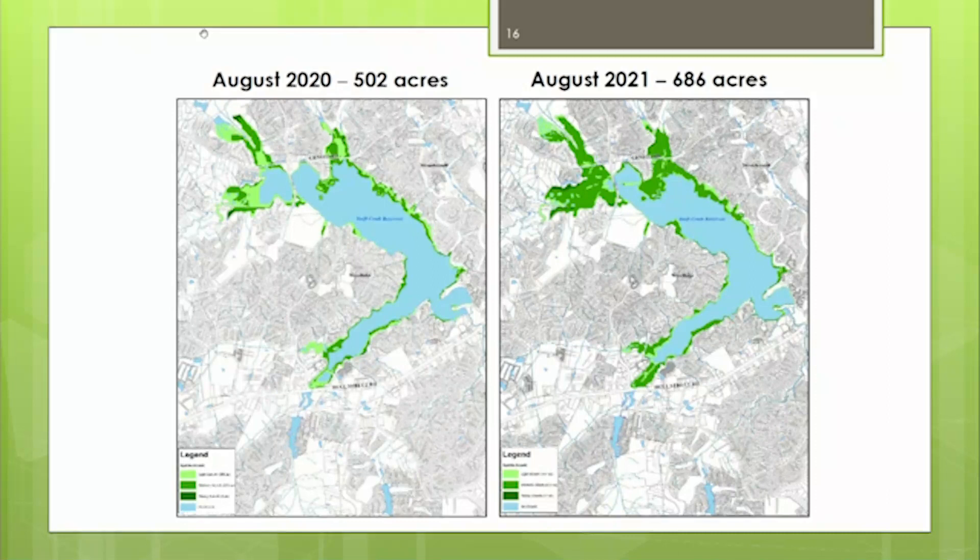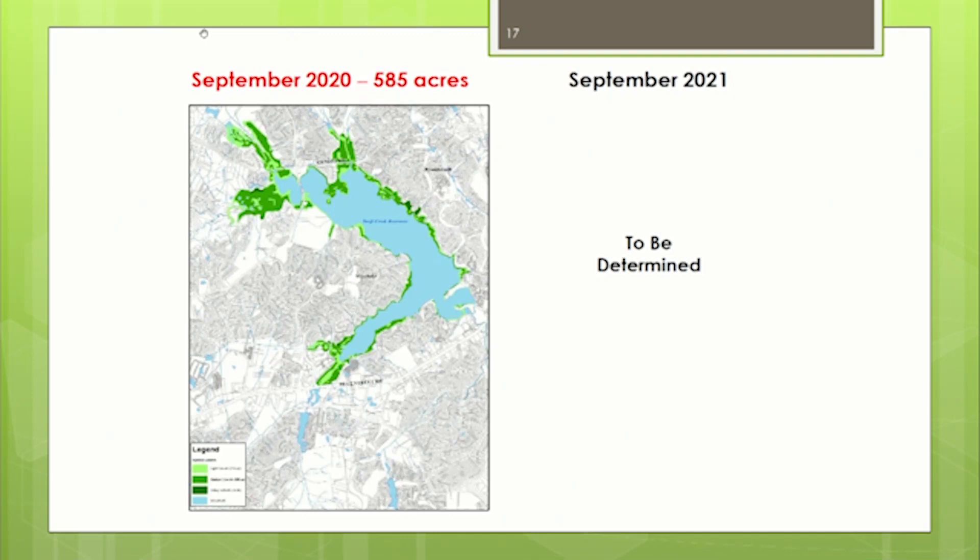September is typically our largest peak month — it was in 2020. With warmer weather continuing, we anticipate September will show a larger increase and more dense footprint. Once we receive that data from reservoir surveys, we immediately post it to the website so the public can see it, consume it, and give us feedback.